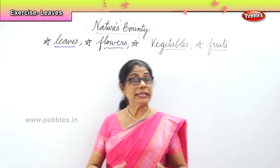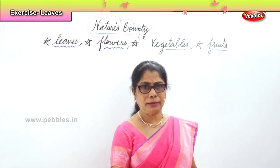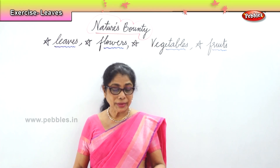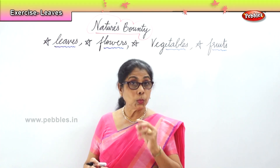We learned about leaves. Now, a small exercise for you. Let's see how good you are, whether your memory is good. Can you name any two leaves from this word wall?